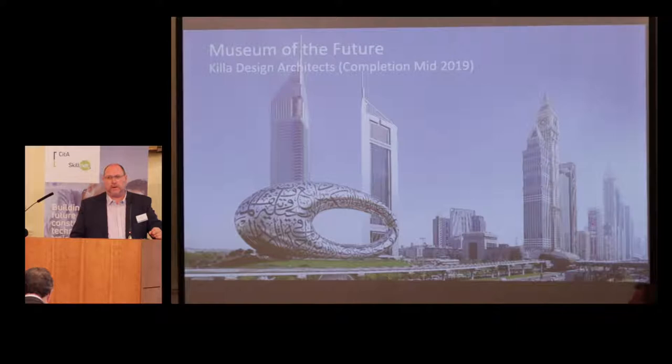It was actually part of a competition win, and as it says, completion mid-2019. As you may or may not know, in Dubai at the moment everything is driven by Expo 2020 — the World Expo being held in Dubai in the year 2020. Pretty much every construction project in Dubai has that deadline that it has to be complete by the Expo.